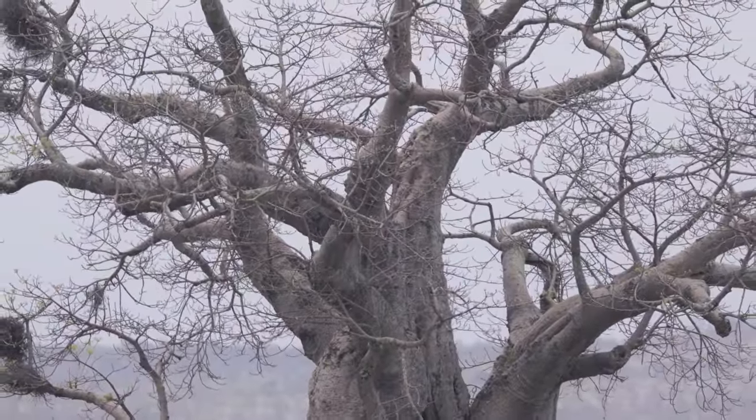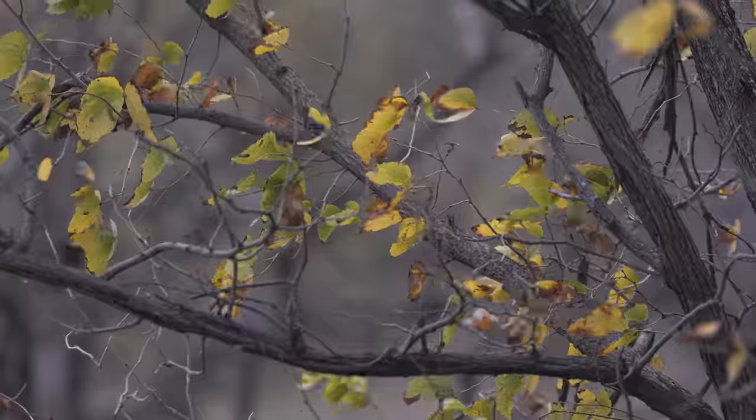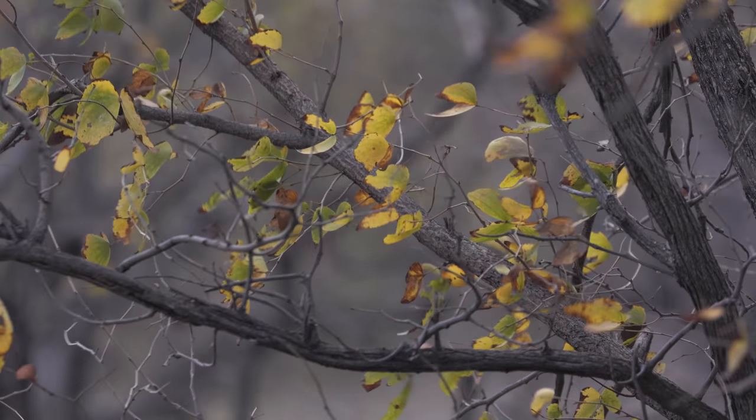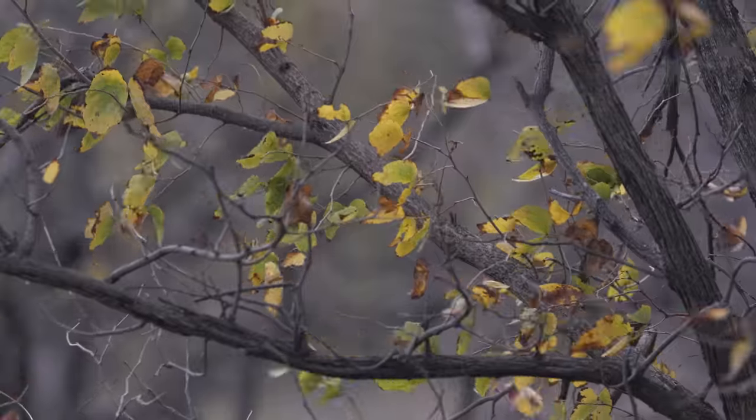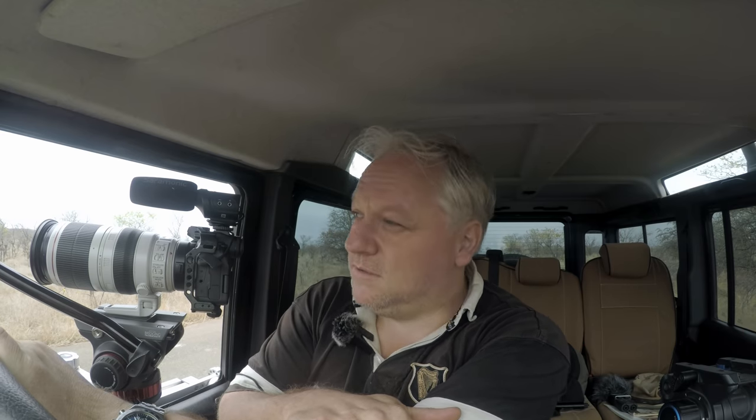There's one beautiful baobab tree off to my right, set amongst the slightly golden remnants of the mopani scrub of late winter. It looks rather beautiful, even though the light is pretty dull.